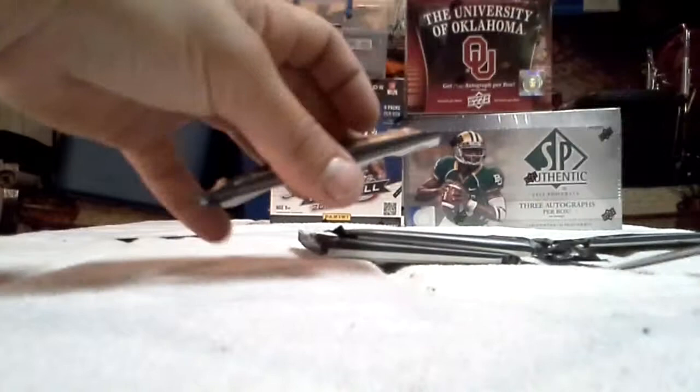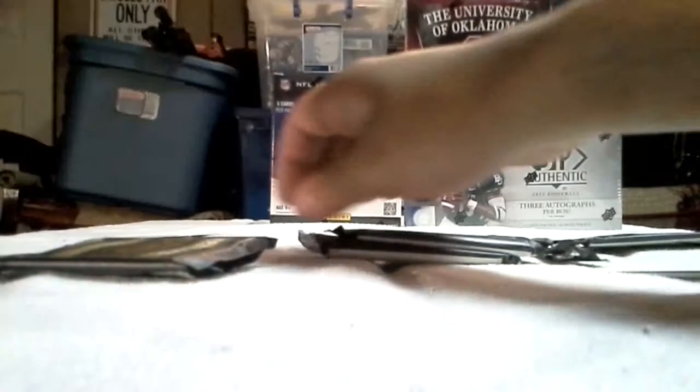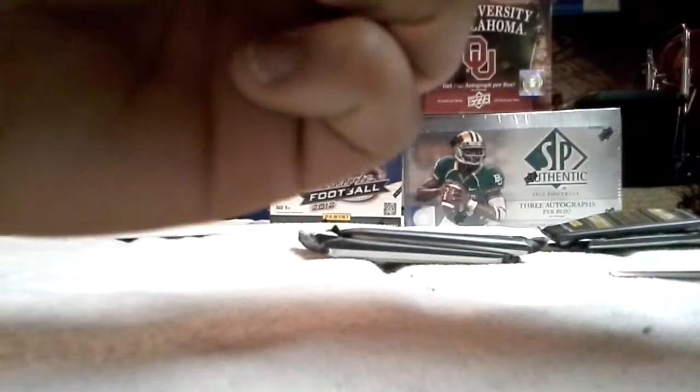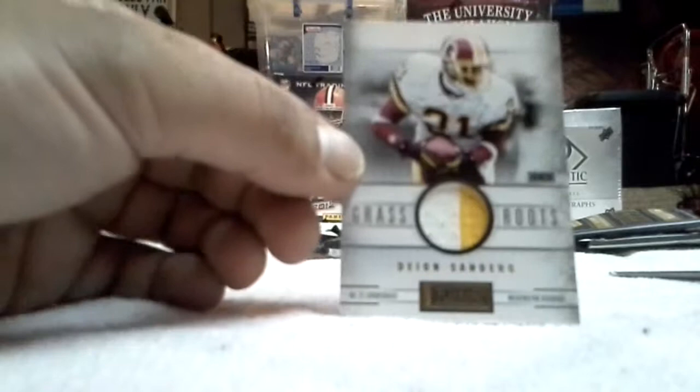Next pack. Now we have — it says Grassroots — cornerback Deion Sanders. And that is a two-color patch, 19 of 25. That's pretty cool. You'd figure they'd have him in a different jersey than the Skins, but nonetheless — Deion Sanders, two color. Looks like they painted on old jerseys.